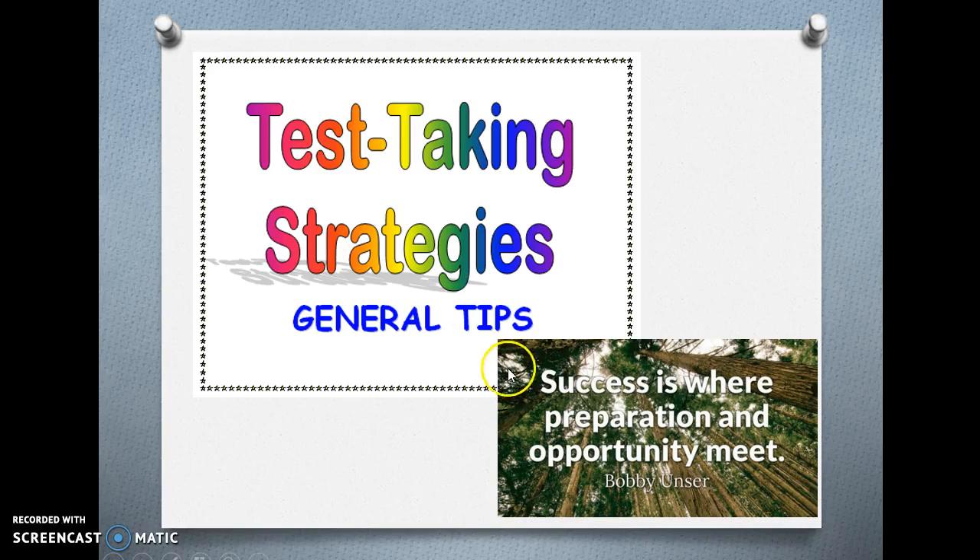Hello and welcome to Test Taking Strategies General Tips. Success is where preparation and opportunity meet.